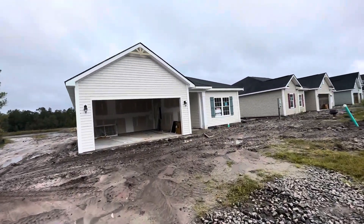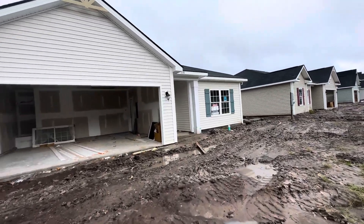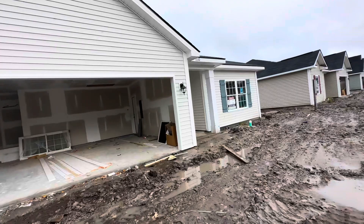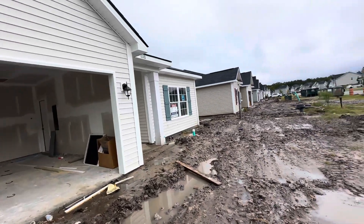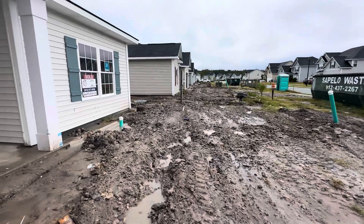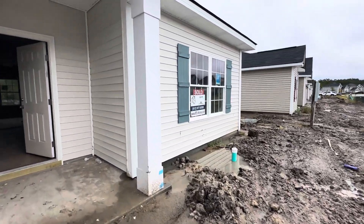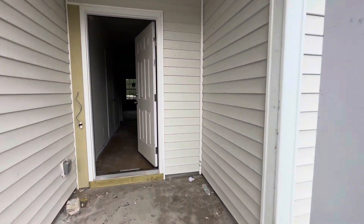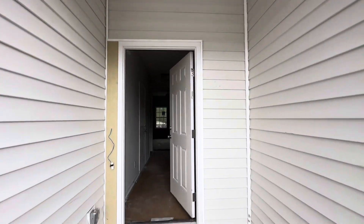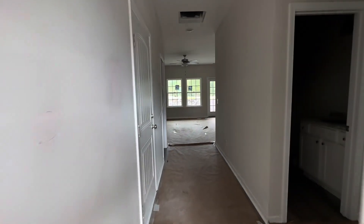It's a little muddy today, let me see how I'm gonna get through this. All right, this is the entryway. There's no power yet to the house, so as we walk in...